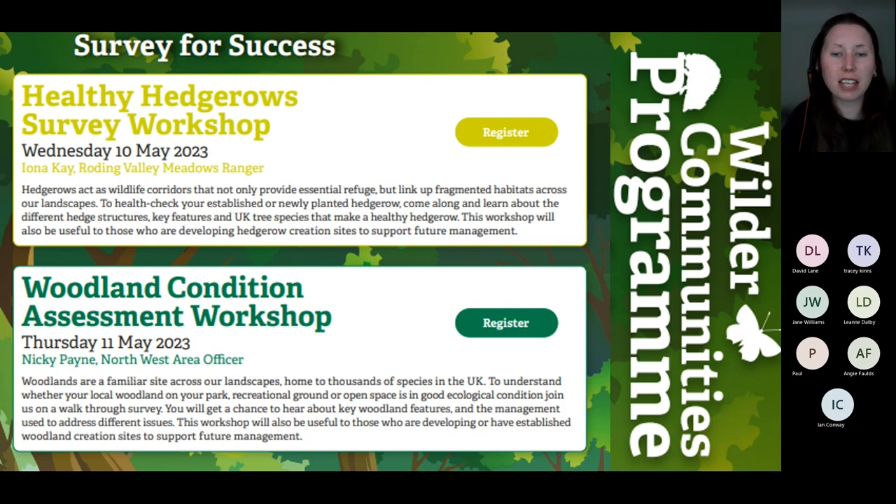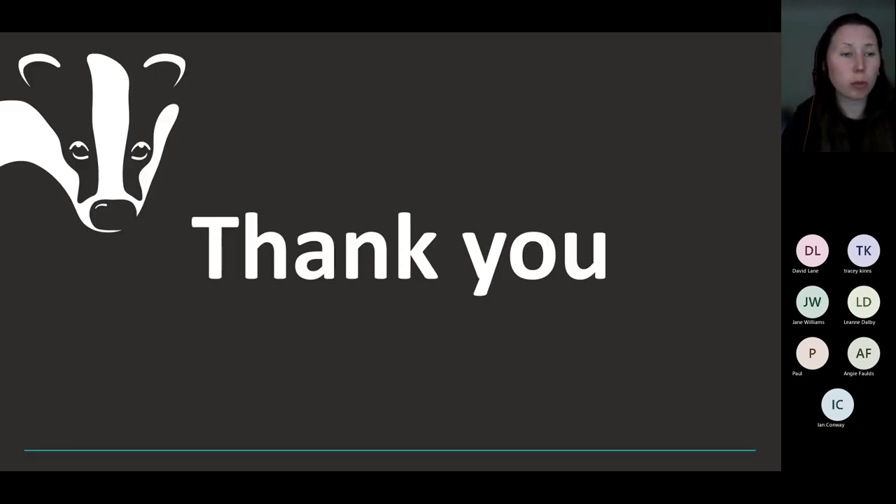I'm glad the session has been enjoyable for everybody today and glad I could answer some questions in real time. Any more questions, more than happy to carry on chatting here. This will be recorded so you can look back at it and have another watch. Thank you very much for coming. If you are part of our Team Wilder projects, thank you very much for getting involved, contributing and taking that much needed action for wildlife.